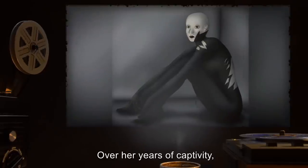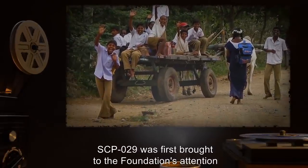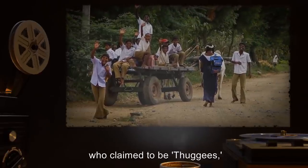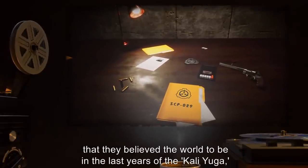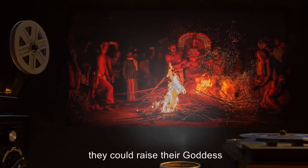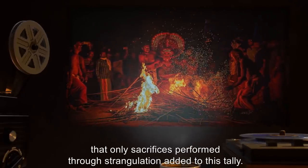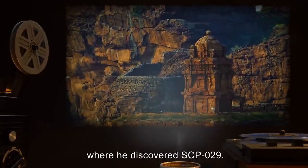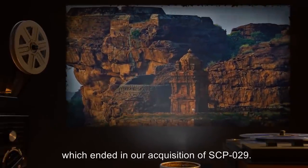Over her years of captivity, the black patches on her skin have increased in size. SCP-029 was first brought to the Foundation's attention by an agent working in rural India. An attempt on his life led him to a small cult of men who claimed to be thuggees, in service to the daughter. Several weeks of investigation proved that they believed the world to be in the last years of the Kali Yuga, and that by sacrificing one million lives to the Daughter of Darkness, they could raise their goddess and end the world. They also believed that only sacrifices performed through strangulation added to this tally. Events led the agent to their mountain fortress, where he discovered SCP-029. After the loss of said agent, [data expunged], which ended in our acquisition of SCP-029.